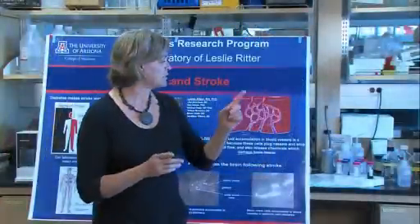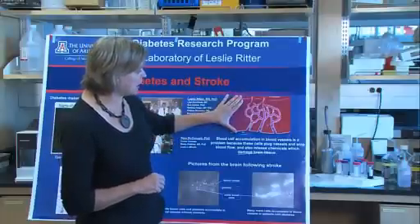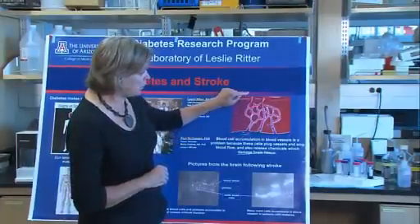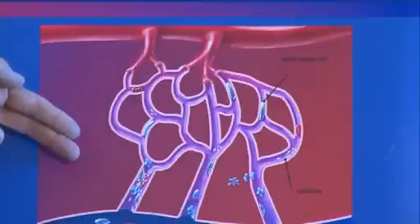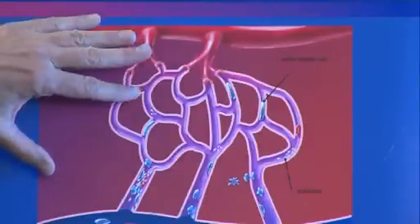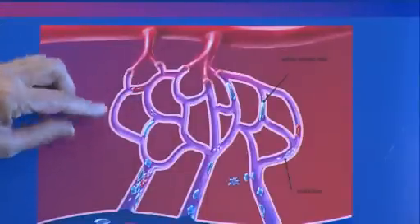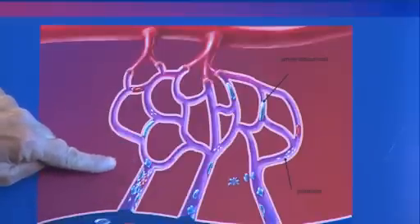Dr. Funk recently teamed with Dr. Leslie Ritter, coordinator for the Stroke Center at University Medical Center, to see if turmeric might help stroke patients. Their research has shown that turmeric can reduce the inflammation that complicates the effects of stroke and may even be preventative.